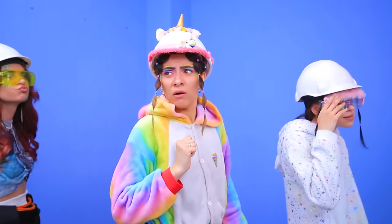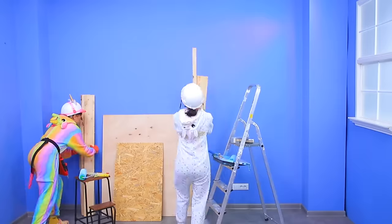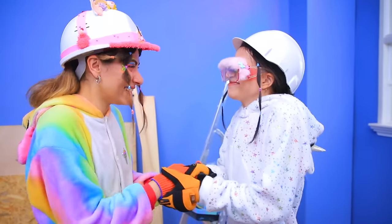We're done! Bring all the stuff in our room! More paint! Done! Thanks for the help! See ya!